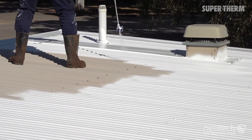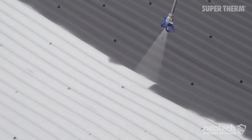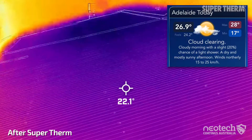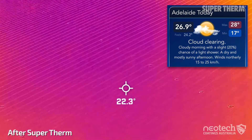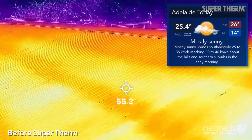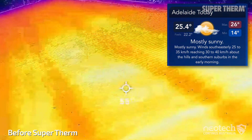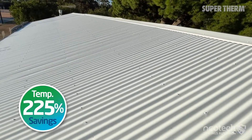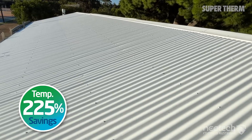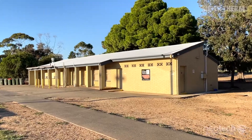After application, with SuperTherm on a 27 degree day, the netball club room's roof was a very cool 23 degrees, compared with the previous 53 degrees on the uncoated roof. This significant improvement means it was much cooler inside the building, as there was a tiny amount of heat loading into the roof space and traditional insulation.